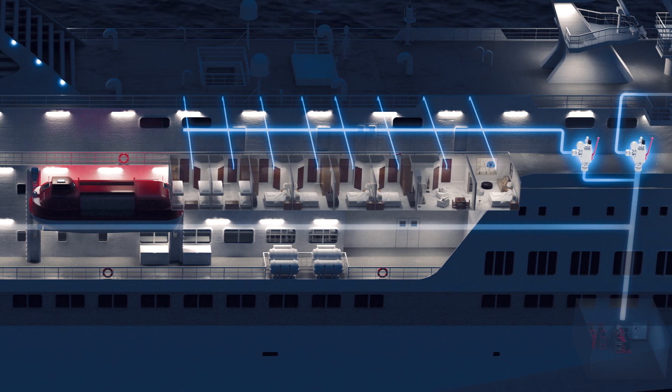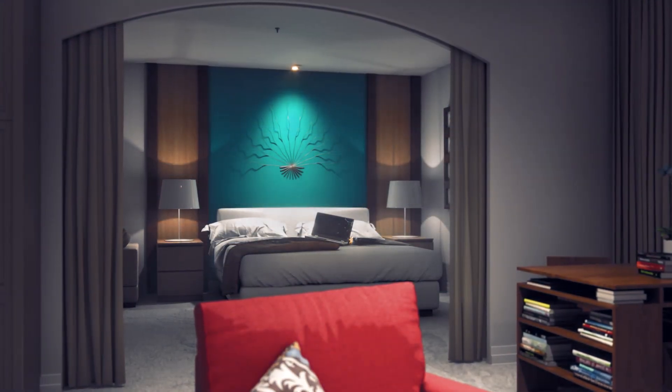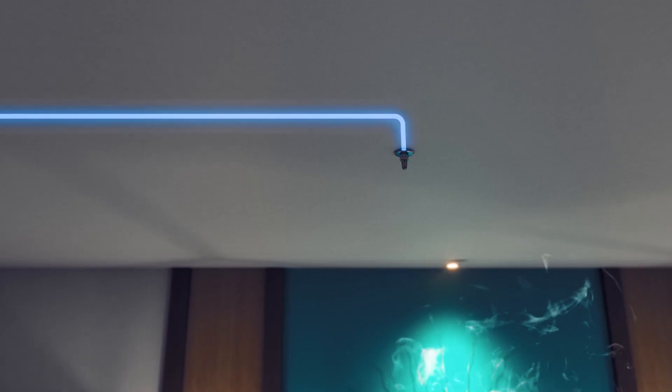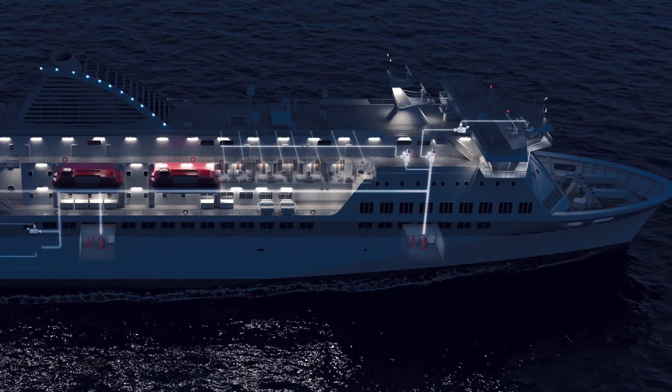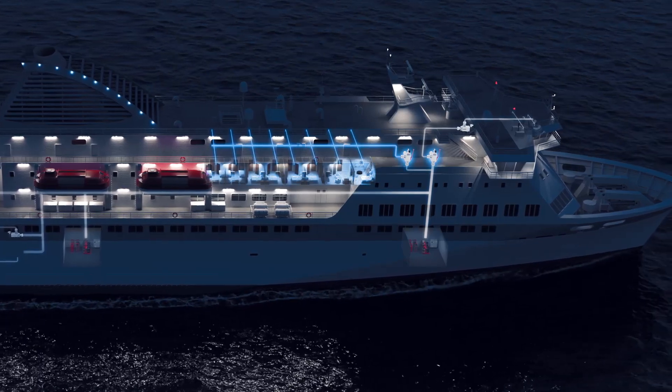In accommodation, public areas, and service spaces, the tube network is filled with water at a constant pressure of 25 bar for immediate action in case of fire. The system is divided into sections, each equipped with an independent section valve.